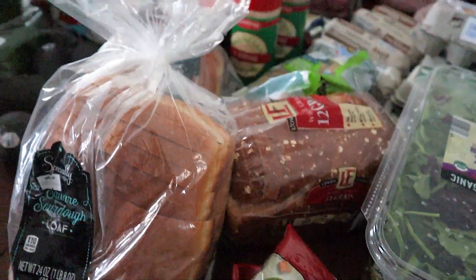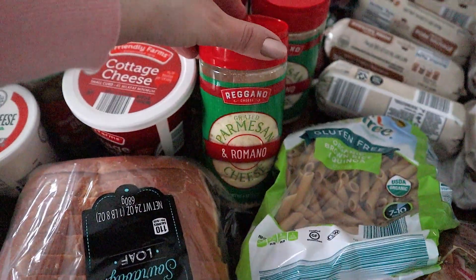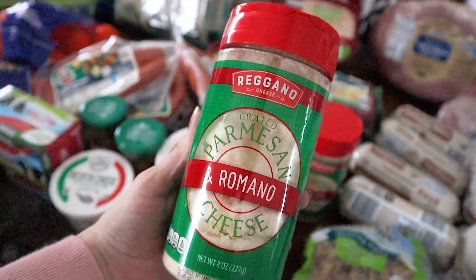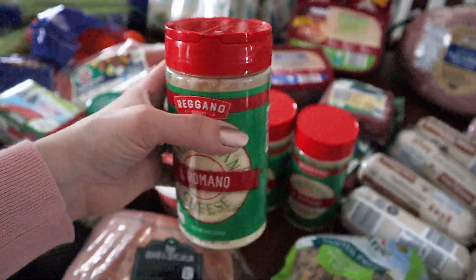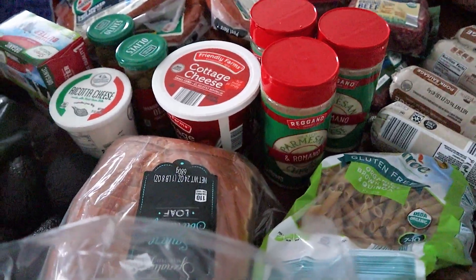Just a couple bags of mixed vegetables. Another pasta jumped over here. Three of these Parmesan and Romano cheeses — we love adding these to different types of dishes. We had to get three of these because they've been going through it really, really fast. And this is a smaller jar, not like the family size or anything.